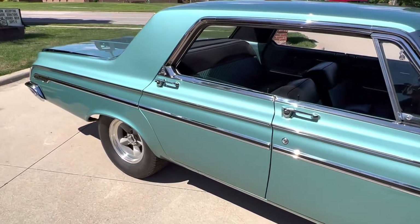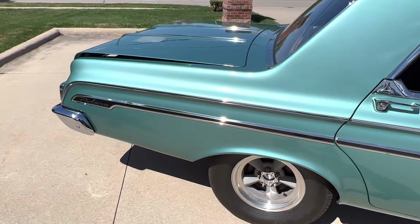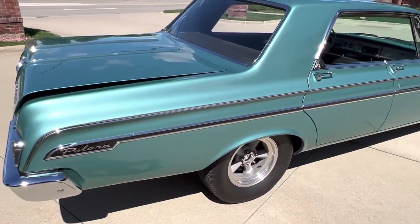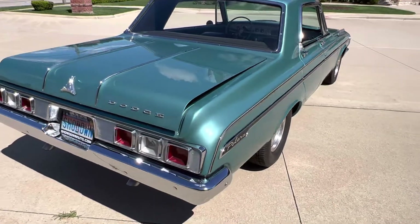We're going to do a description online here with the breakdown of all the goodies on it. Beautiful chrome and trim, base coat, clear coat paint, all new interior kit.